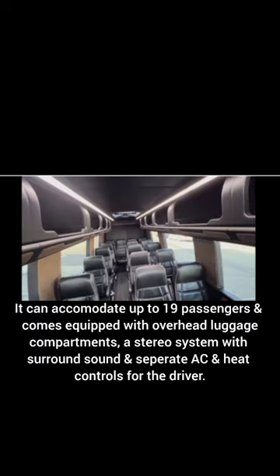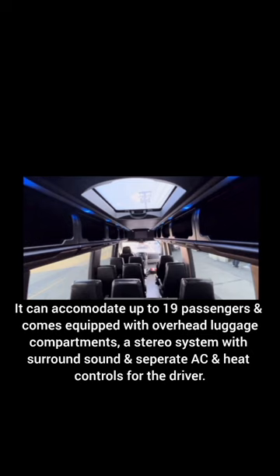It can accommodate up to 19 passengers and comes equipped with overhead luggage compartments, a stereo system with surround sound, and separate AC and heat controls for the driver.